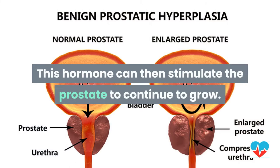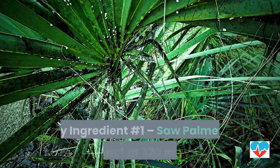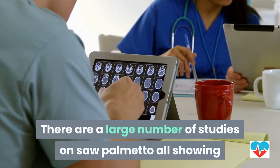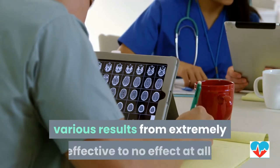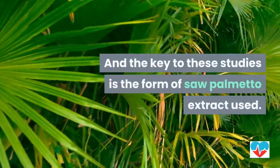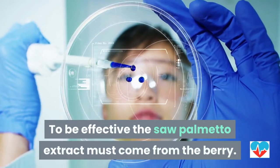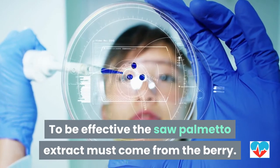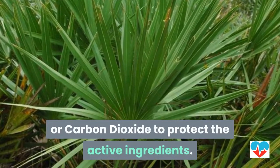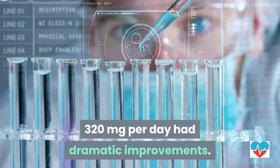This is where the first key natural ingredient comes in. Key ingredient number one: saw palmetto berry extract at 320 milligrams per day. There are a large number of studies on saw palmetto, showing results ranging from extremely effective to no effect at all. The key to these studies is the form of extract used — saw palmetto can be obtained from the leaf, stem, and berry, but to be effective the extract must come from the berry. The best extraction process uses CO2, or carbon dioxide, to protect the active ingredients.